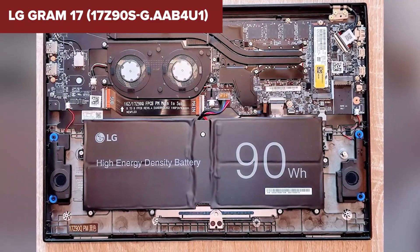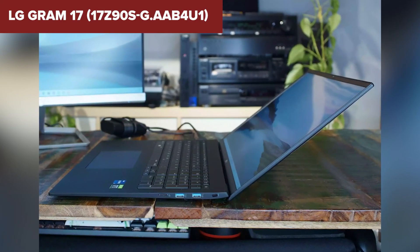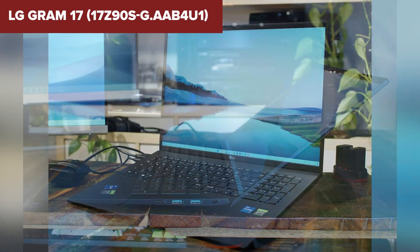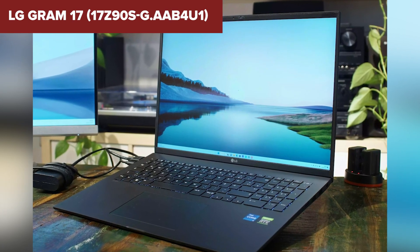Overall, this model is highly suitable for programming, offering a large and high-quality display, solid performance, and sufficient memory. Its lightweight design makes it easy to carry despite its size, making it a great choice for developers. For more details and to purchase this model, check out the Amazon link in the description below the video.